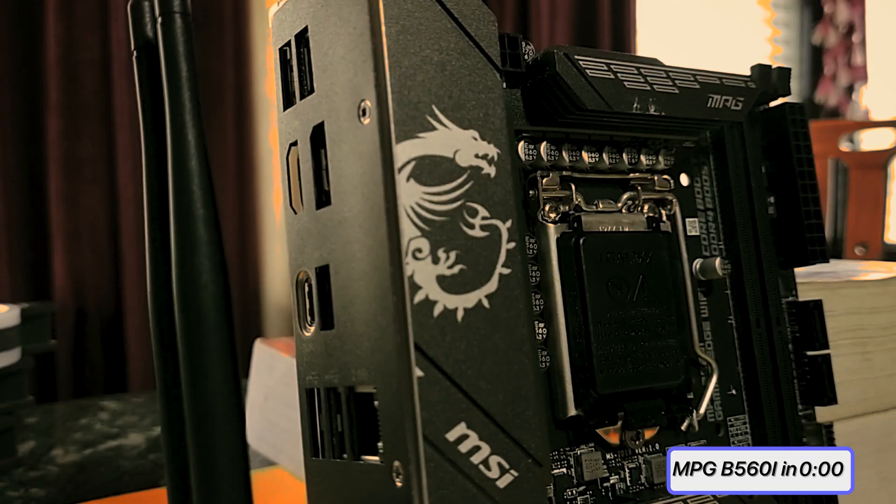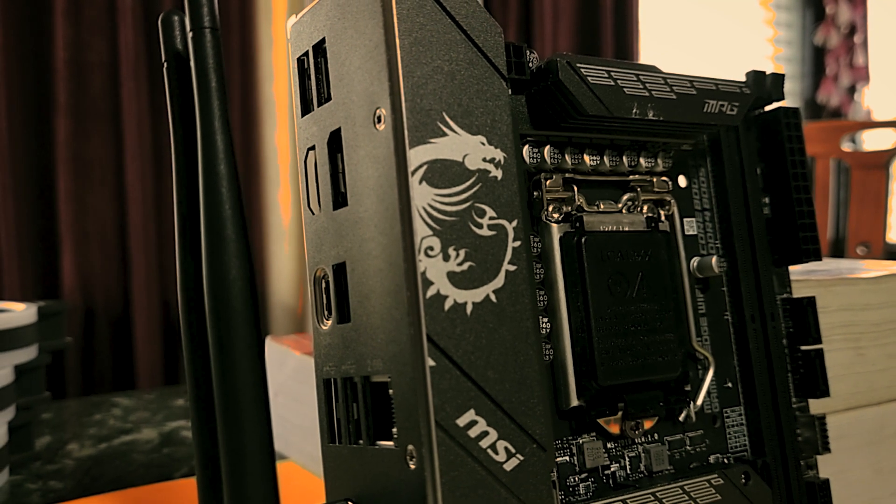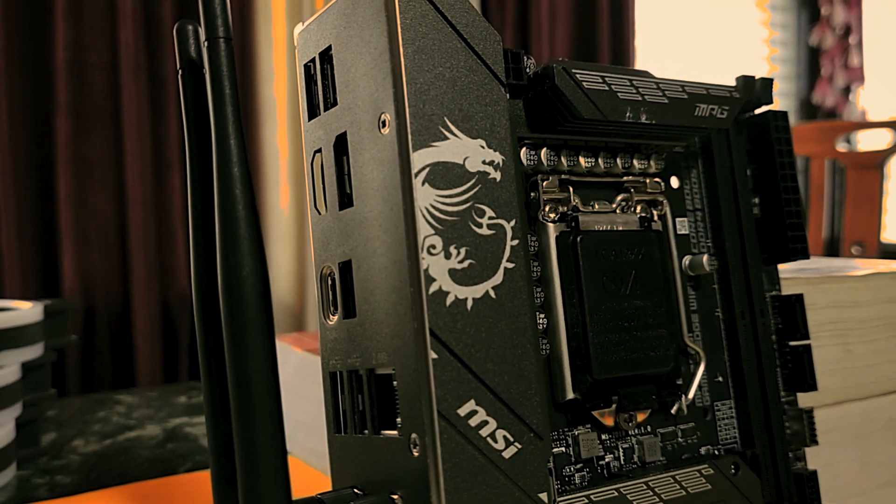However, the latest market trend does mean that ITX has become a rather interesting platform. Normal people don't build ITX PCs, and people who do know their stuff. Roll in today's superstar, the MSI MPG B560i Gaming Edge Wi-Fi. Thank you MSI for sending this over — I promise I didn't break anything this time around.